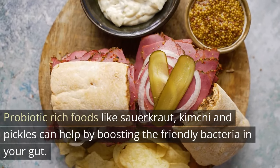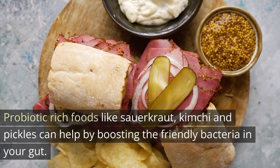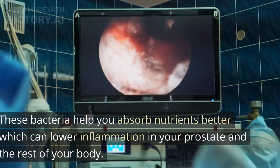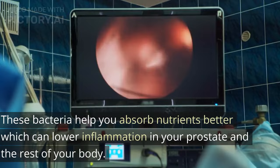Probiotic-rich foods like sauerkraut, kimchi, and pickles can help by boosting the friendly bacteria in your gut. These bacteria help you absorb nutrients better, which can lower inflammation in your prostate and the rest of your body.